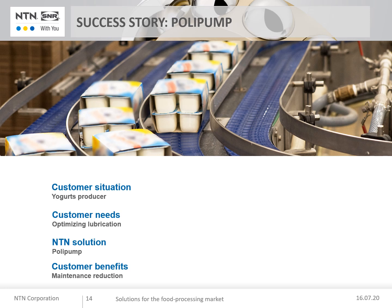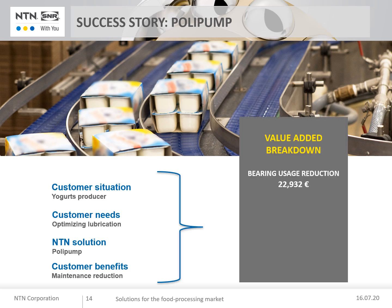Maintenance interventions amounted to 956 hours annually. The solution increased machine uptime. Value breakdown: bearing usage reduction close to 23,000 euros; maintenance reduction 25,000 euros. Total cost savings close to 48,000 euros per year.